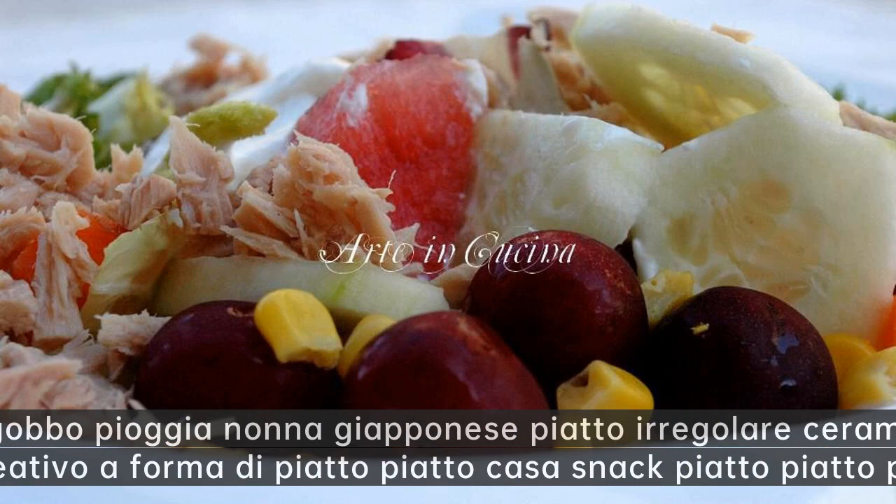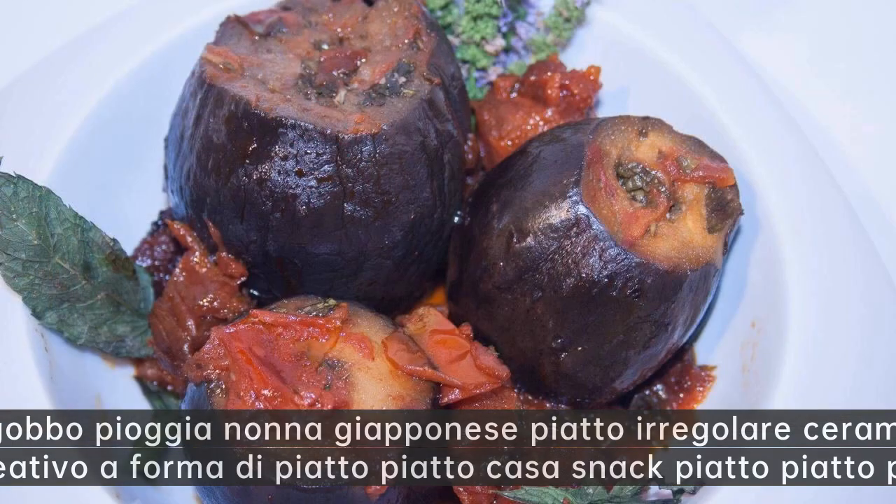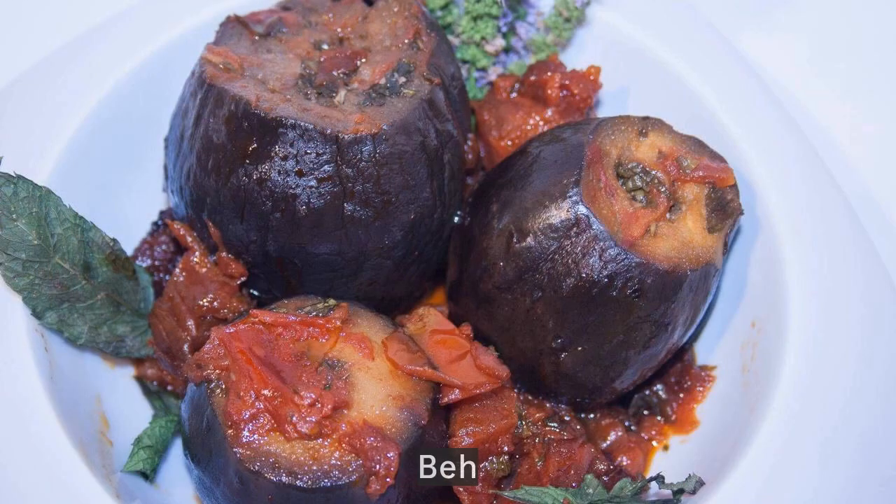Gobbo pioggia nonna giapponese piatto irregolare ceramica piatto creativo a forma di piatto — casa snack piatto piatto piatto.